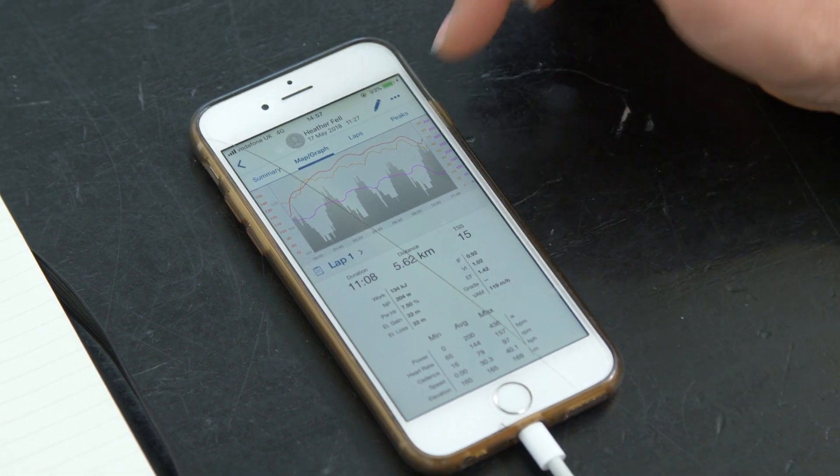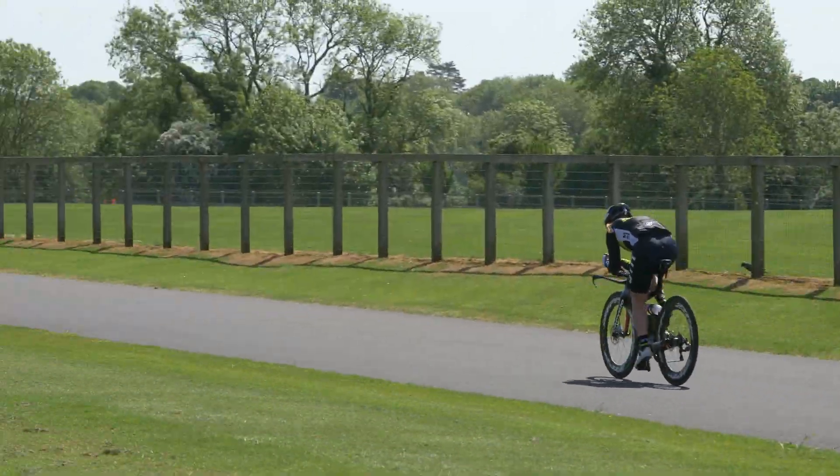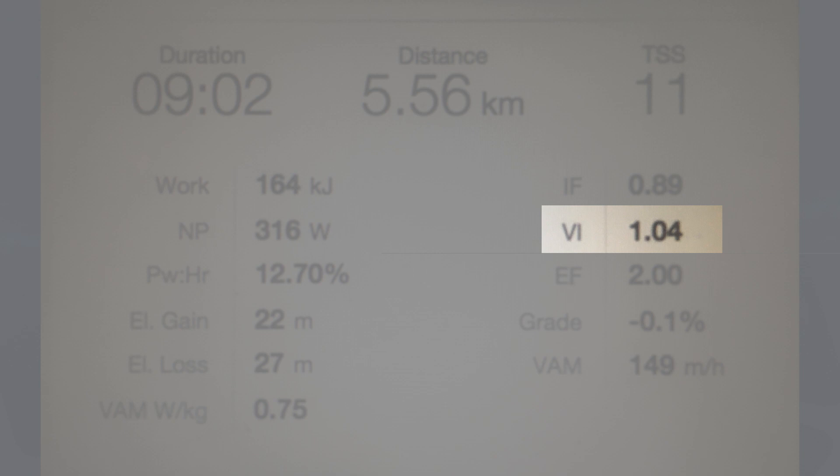Variability index also shows those pace changes. A perfectly evenly paced ride would be 1.00, incrementally going up as pacing varies. Both riders achieved 1.02 on the evenly paced effort — not bad given the hill and corners. The second, surged run was 1.05 for one rider and 1.04 for the other. That sounds tiny, but over something longer than 6K you'd likely see 1.1 or 1.2, so there's definitely a difference.